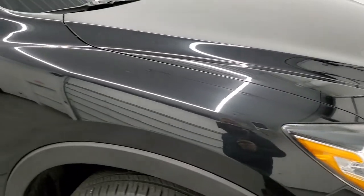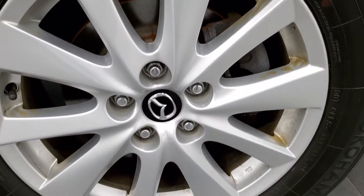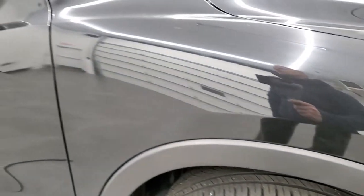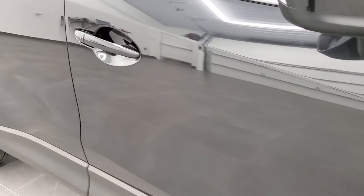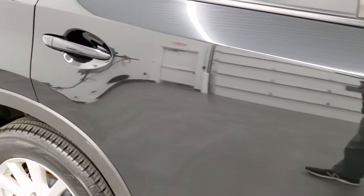The passenger side front fender is in excellent shape as well, and the passenger side rim is in pretty nice shape too. As you go down the passenger side, take note of how clean the body is, how reflective and mirror-like that paint is.